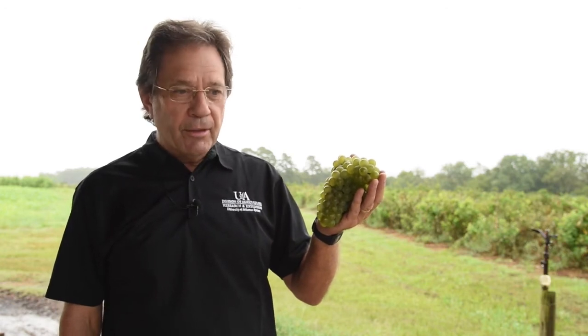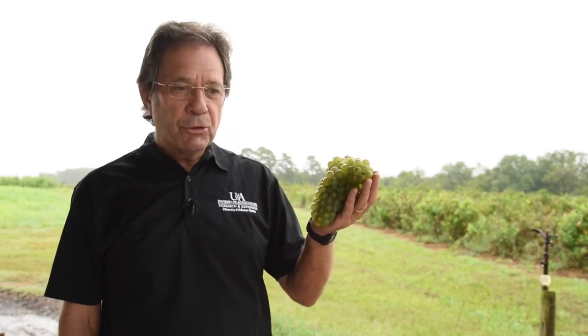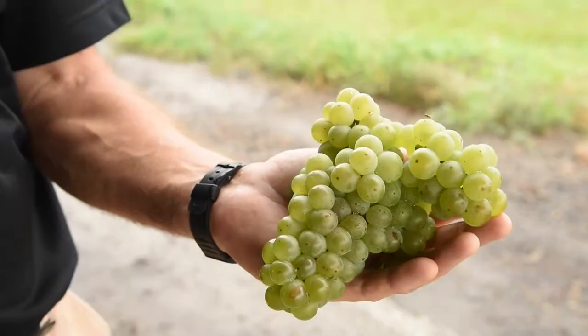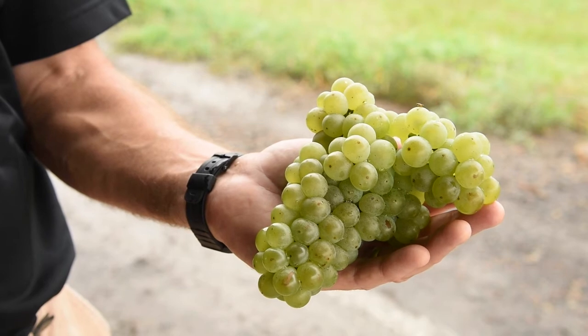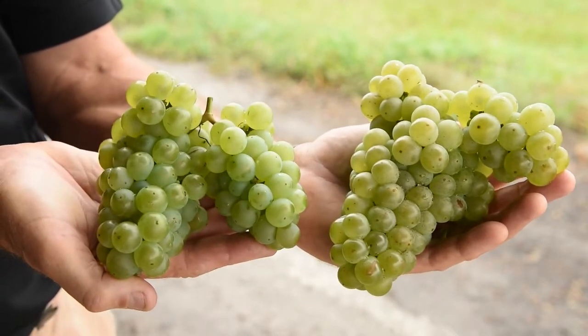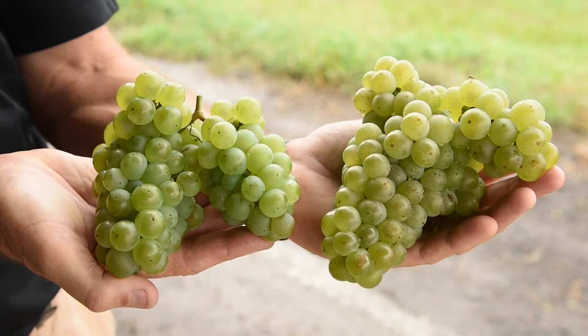Opportunity ripens at the end of August, and it usually has clusters in about the 200 to 250 gram range. Notice the morphology — it's quite tight, and this requires close attention for pre-harvest fungicide sprays, particularly for any berry rotting that can occur due to this tight morphology.